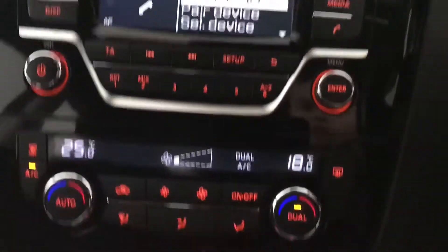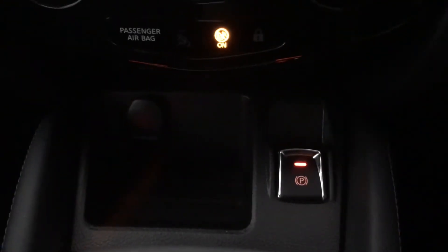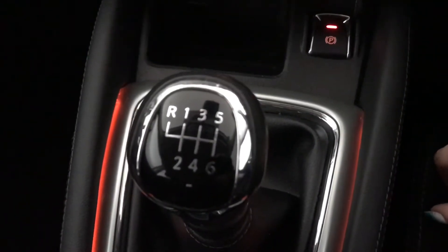You've got your dual zone climate control in the centre. You've got your 12 volt port with your electronic parking brake, 6-speed manual transmission, your 2 cup holders, and your armrest that lifts up to have your aux and USB port with a 12 volt port and extra storage space.